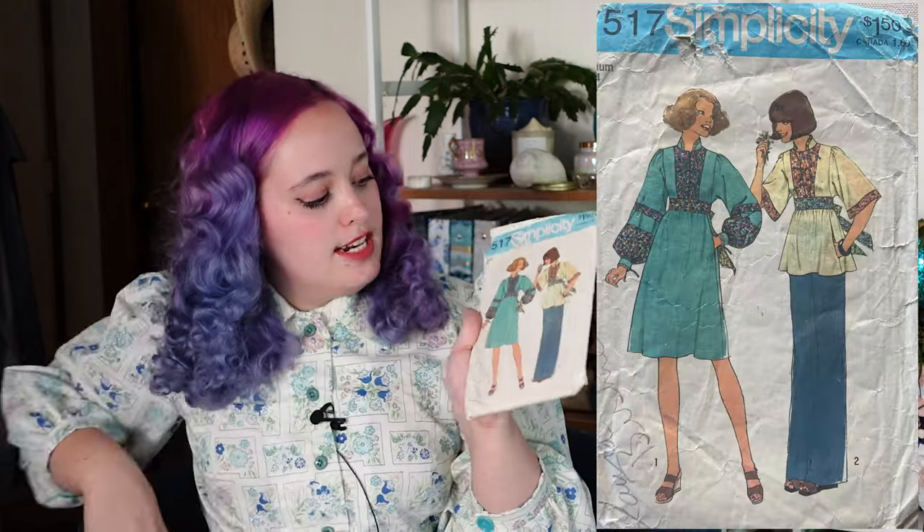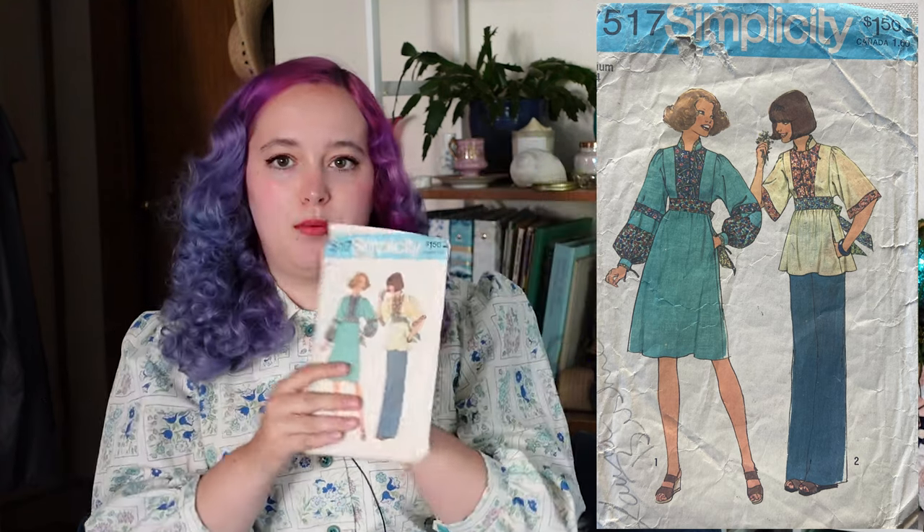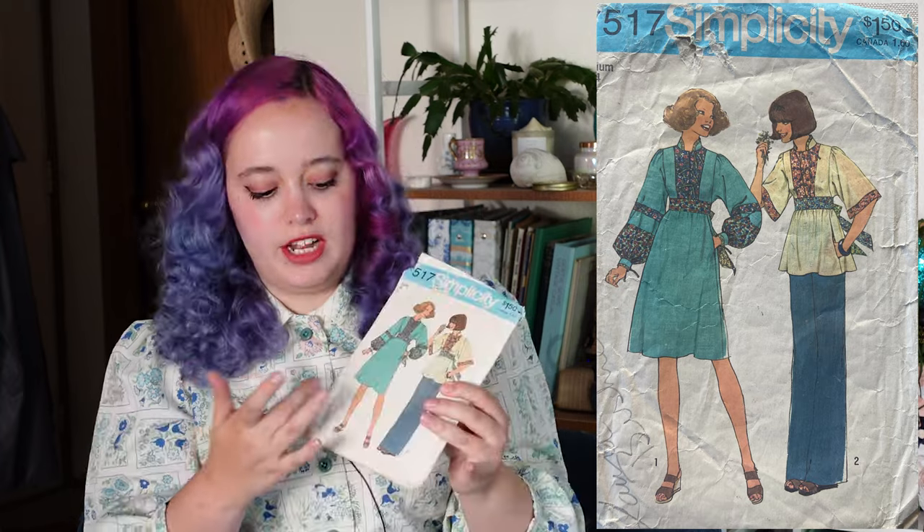I also found two patterns. One is a pair of jodhpurs — I've really wanted to maybe buy a pair, but if I can make them that works even better because I can customize everything. Stephanie found me this beautiful 1970s pattern that is right up my alley with these big poofy sleeves — I could add ruffles to make it very Gunne Sax-like. Those were $1.50 each.